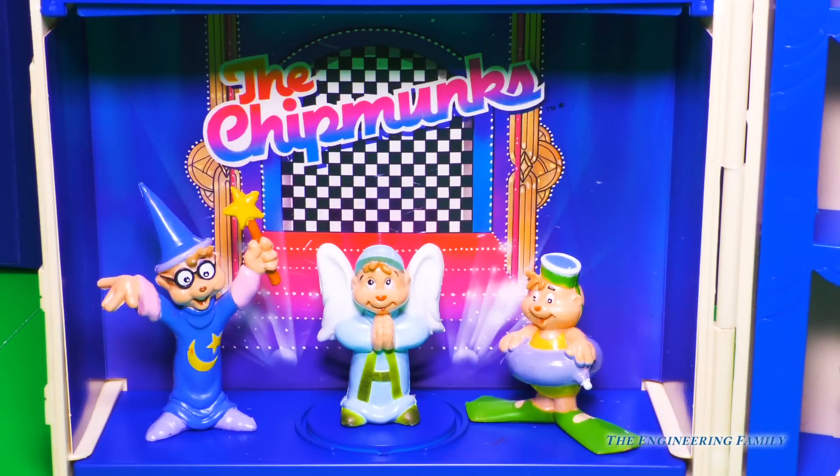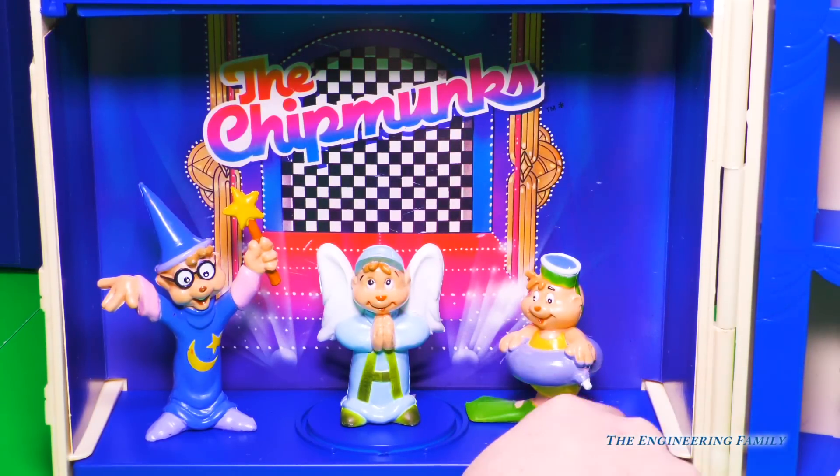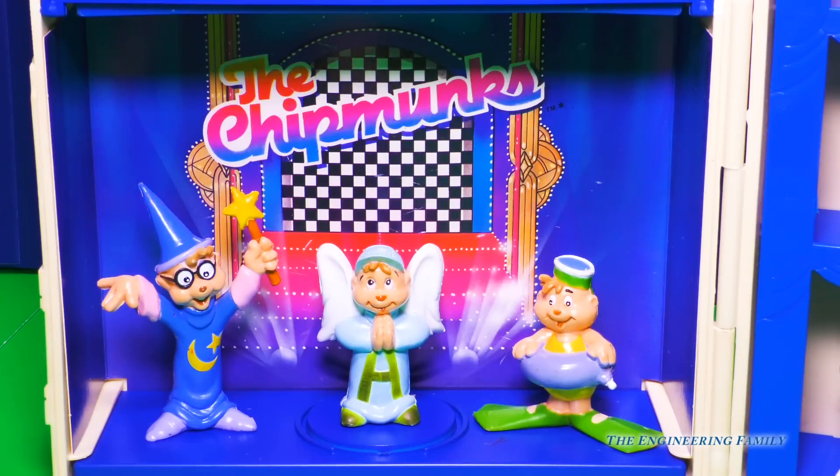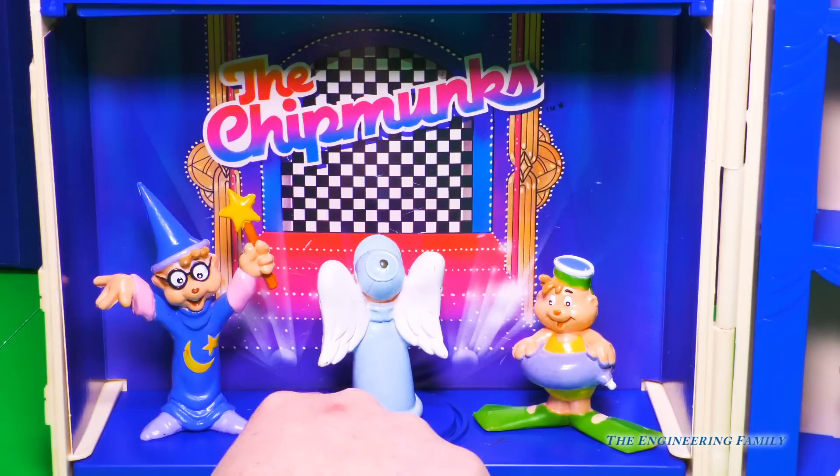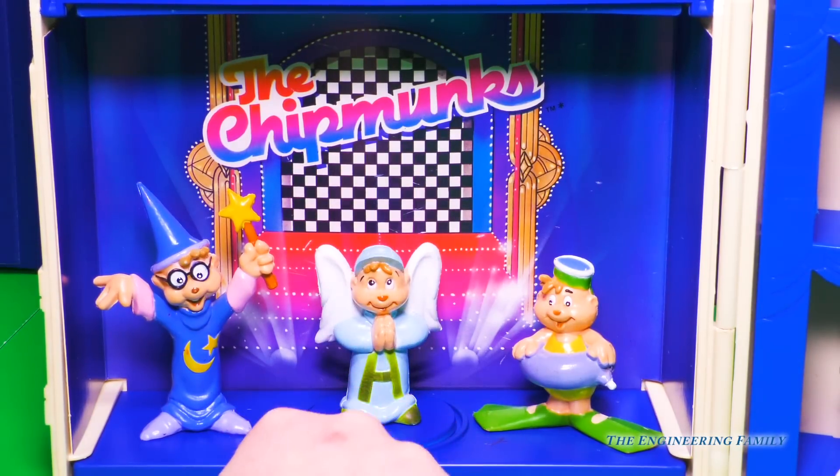Here we are — our first group of Chipmunk Play Pals. There are 18 different Chipmunk Play Pals we can collect, and we almost have them all, but not quite. Here we have Scuba Theodore — look at him and his cute little flippers and his little snorkel set. And we have Simon the Magician. And we have our angelic Alvin. Alvin is an angel — I picture him more of a troublemaker than an angel, but those are very cool costumes. I wonder what other Alvin and the Chipmunks we have.